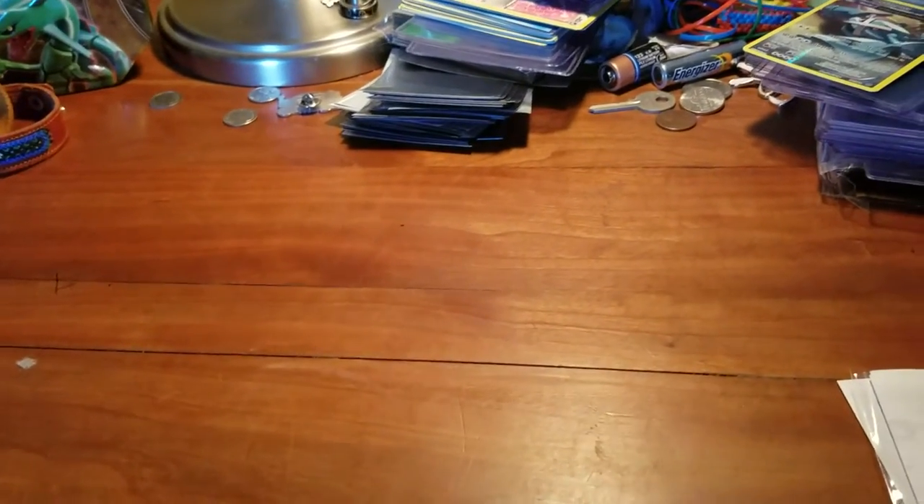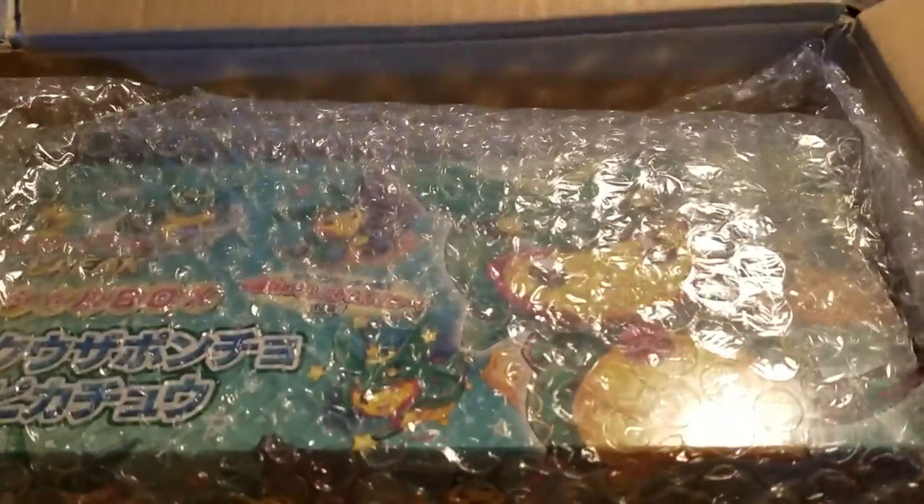What's up guys, this is Pixelporegon here and we're going to be making a special video. This is going to be a Japanese box opening video of the Rokwaza Pikachu cosplay box, celebrating a new Pokemon Center opening location in Japan. This came out on July 6th in Japan and I don't think it's going to be released in English.